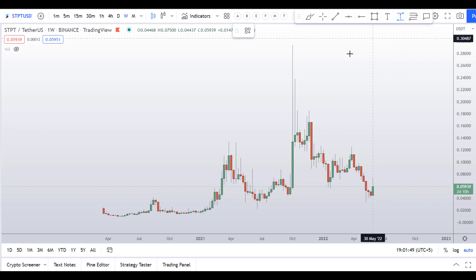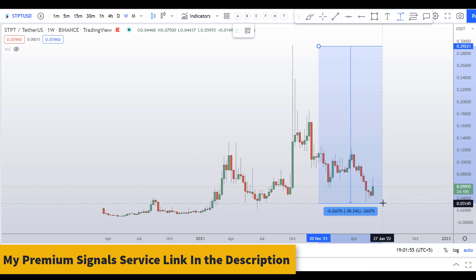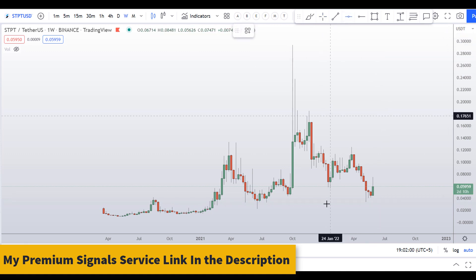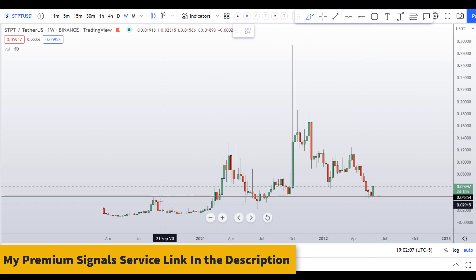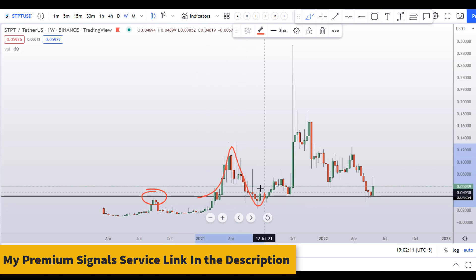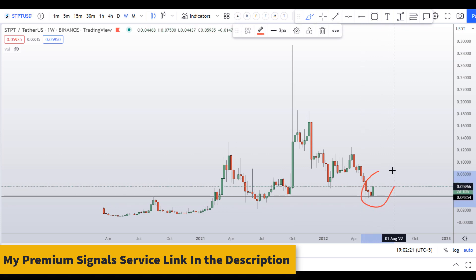Let's start by looking at the weekly chart. This coin made a high at about 30 cents and since then corrected more than 88 percent. I can see a level of support here at around 3 cents — you can see it was resistance, it broke out, it is now support, broke out again, and now it is retesting this support level once more with bullish price action from this level.